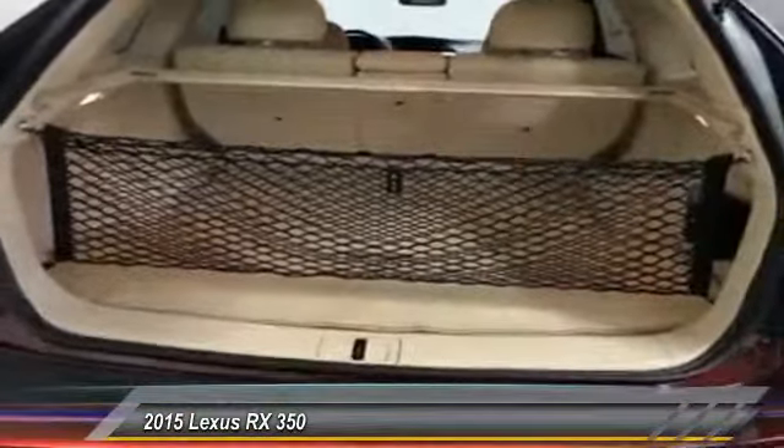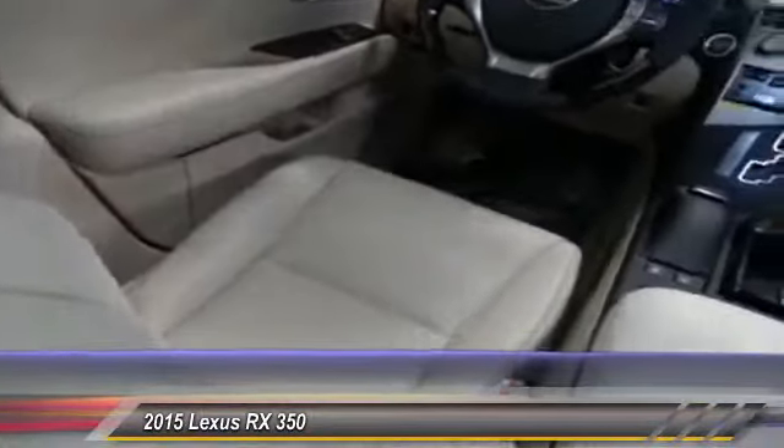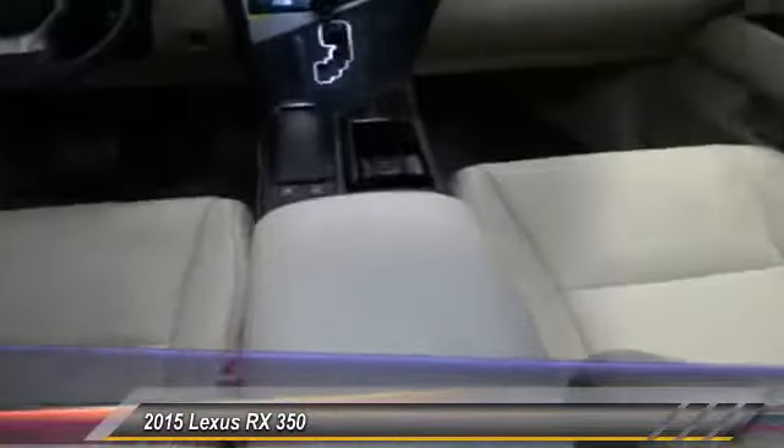The RX350 continues to offer the best combination of powerful performance and interior luxury in its class, and is priced below $55,000. Here are some of this vehicle's great options.